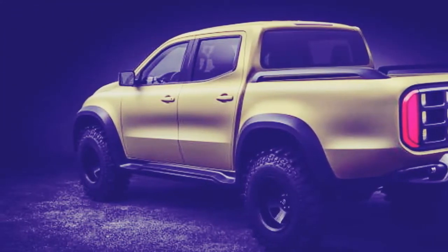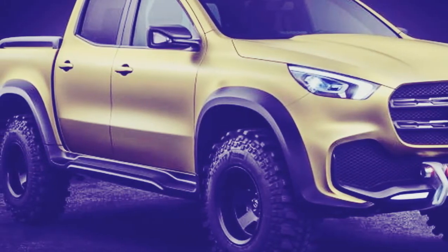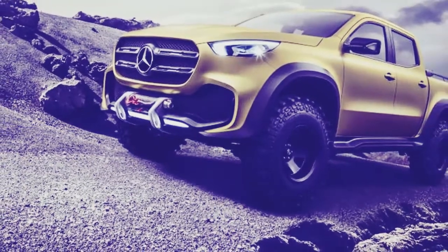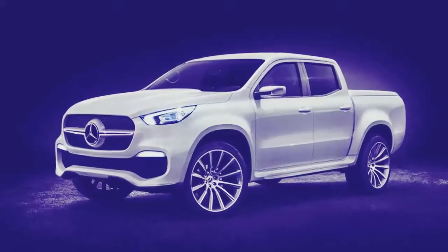We can expect a debut of the X-Class in its final form in late 2017 or early the following year. Unfortunately, Mercedes has no plans to offer the X-Class in the United States at this moment.